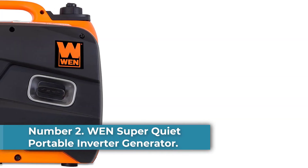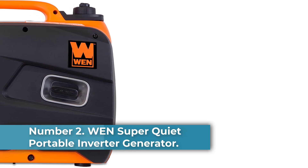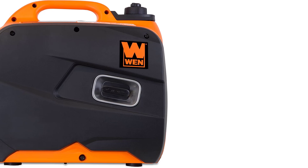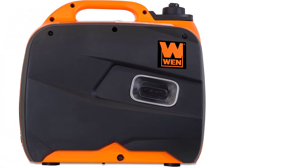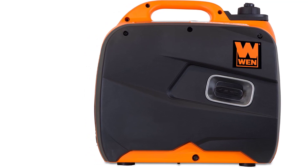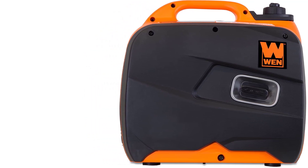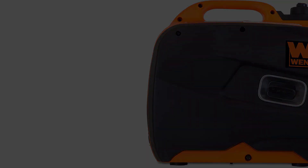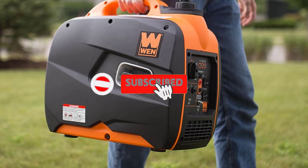Number 2: WEN Super Quiet Portable Inverter Generator. WEN is yet another respected brand of powerful, yet affordable portable generators, and their 56200i Super Quiet 2000 Watt Portable Inverter Generator is one of the deals of the year. We have selected it in the third position because of its amazing specifications.